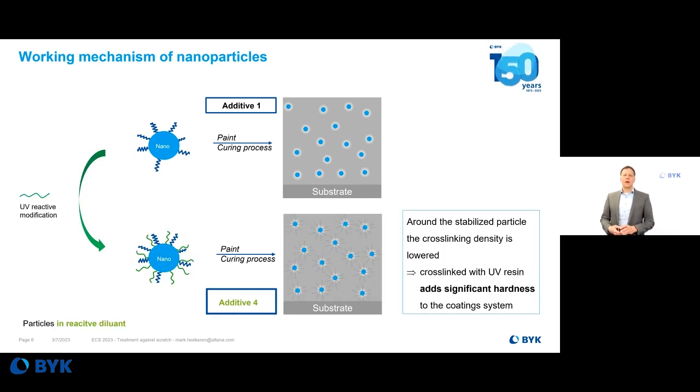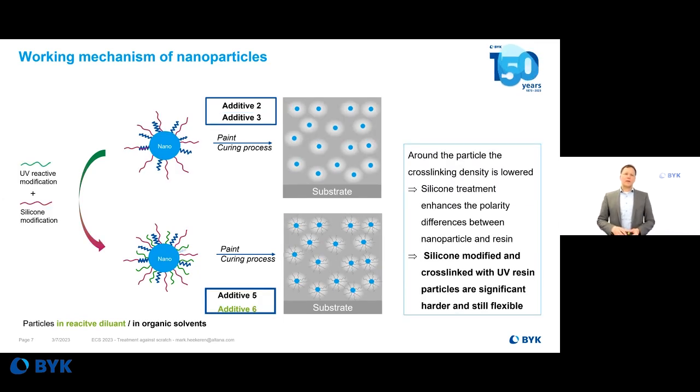We saw that in UV systems we may need to work with a different mechanism. That is why we developed Additive 4, which does not use silicon treatment. Instead, we bring in unsaturated acrylate groups on the surface of the pigment. The particle is not bonded into the resin itself, but due to the anchoring groups on the surface there is a significant increase in hardness. With Additives 5 and 6, we combined both — the silicon treatment and the UV-reactive modified surface — so we get a significant increase in hardness as well as improved elasticity from the silicon chains.